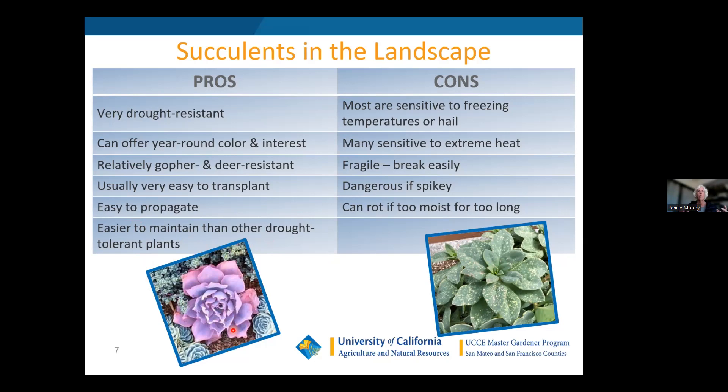Agaves and aloes tend to have juicy roots, and gophers will actually go up the core of the agave and kill the whole plant even when it's large. Succulents are also very easy to transplant because of their shallow root systems, easy to propagate from stems and leaves, and easy to divide by taking off pups. They're easier to maintain than other drought-tolerant plants — I spend far less time maintaining succulent gardens than other perennial gardens.